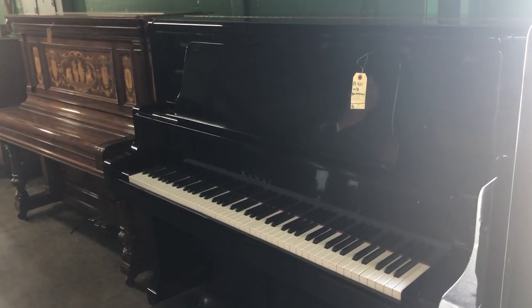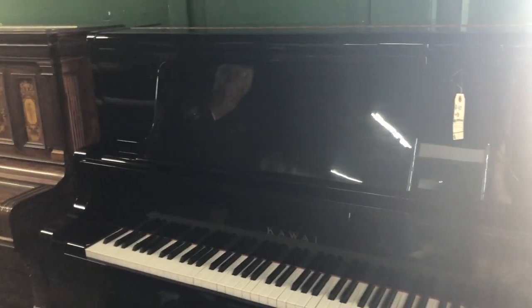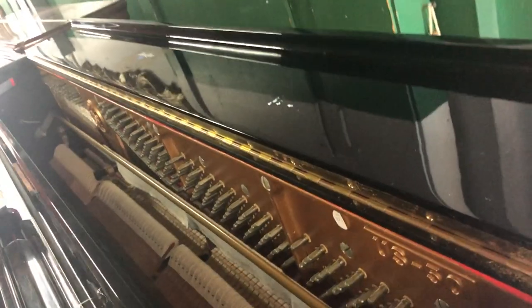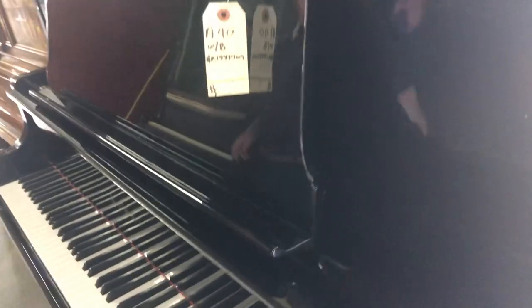Got a fantastic 1980s Kawai Studio Upright, a real sought-after model in original condition. It's a US 50 in fantastic condition.